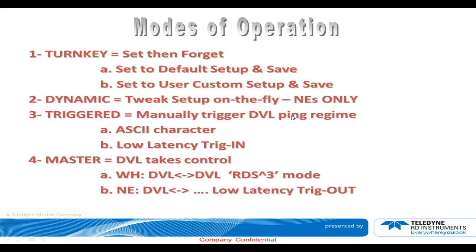Triggered: each DVL can receive a trigger — either an ASCII character or a low-latency trigger. The low-latency trigger on the Workhorse can react within 300 microseconds of the pulse coming in, which is the fastest way to trigger your DVL. If you need to synchronize with other sensors on board, that's a very good option. The last mode of operation is master or master-slave: the DVL takes control or becomes the slave. In the Workhorse, we have a DVL-to-DVL mode called the RDS cube mode where one DVL is the master and the other is the slave. The new generation DVLs have a low-latency trigger in and out, giving a lot of flexibility for master-slave setups.